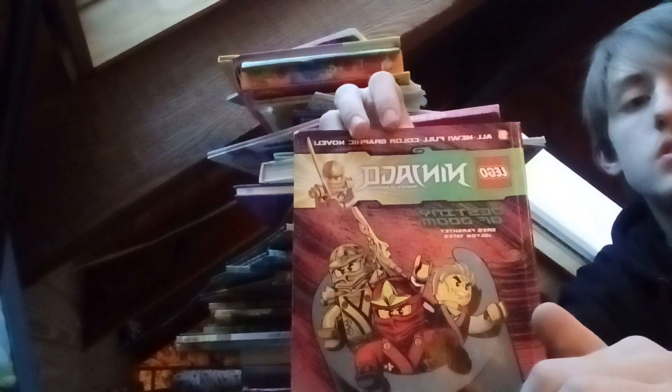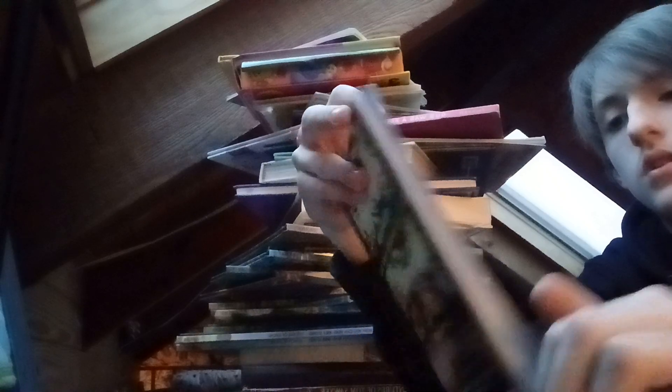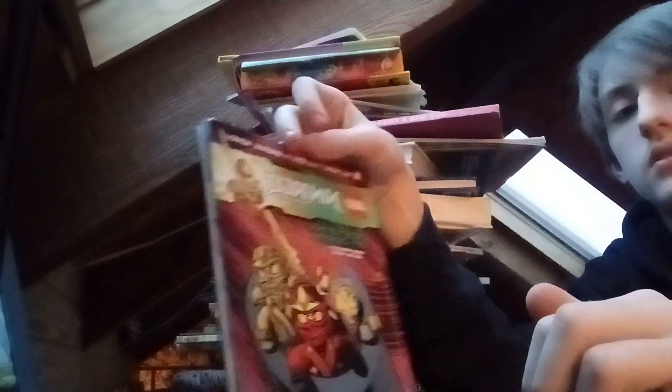We got the LEGO Ninjago book: Destiny of Doom — this is a pretty old book, supposed to be a graphic novel. We got Lloyd in the Wind, and we got Elvis. I'm pretty sure everybody remembers that — I do, being a 2010s kid.